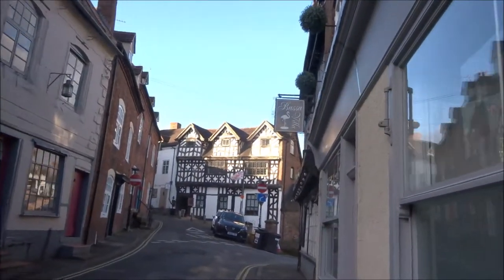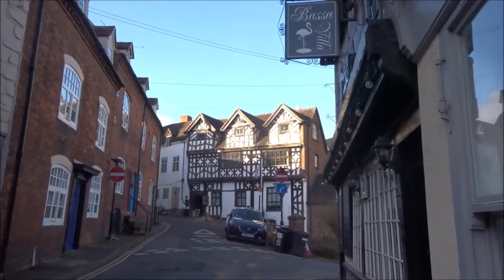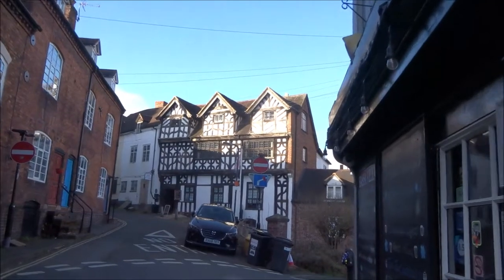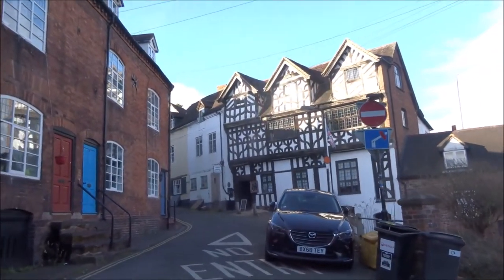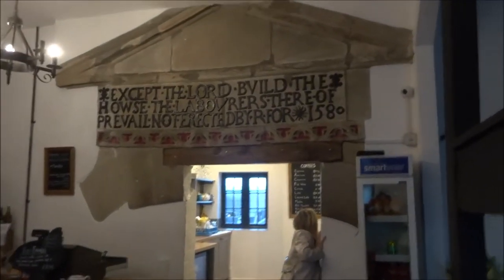I'll see if I can get a cup of tea at Bishop Percy's tea room — in that half-timbered building there. Here's the inside of the tea room, 1580. Unfortunately they're just closing — they've got a party coming up and they're doing a clean.